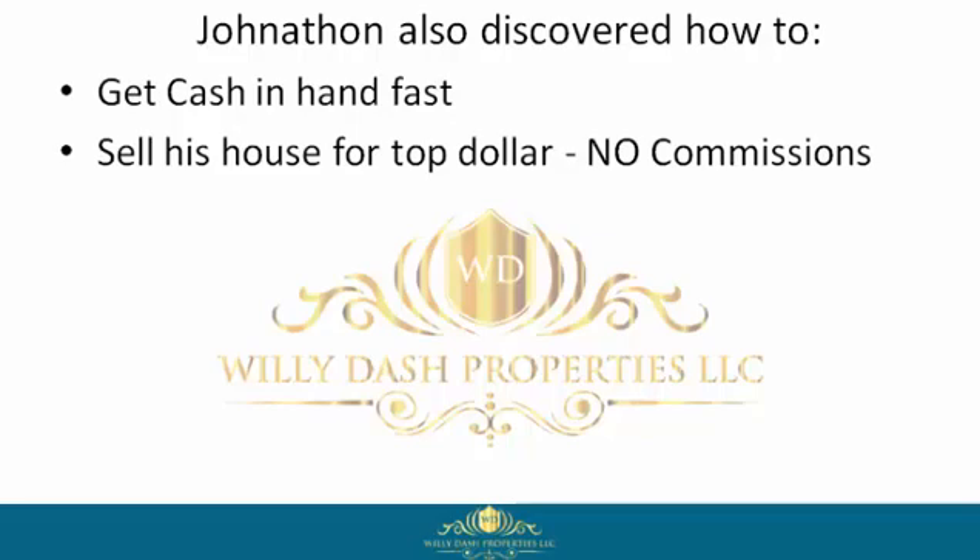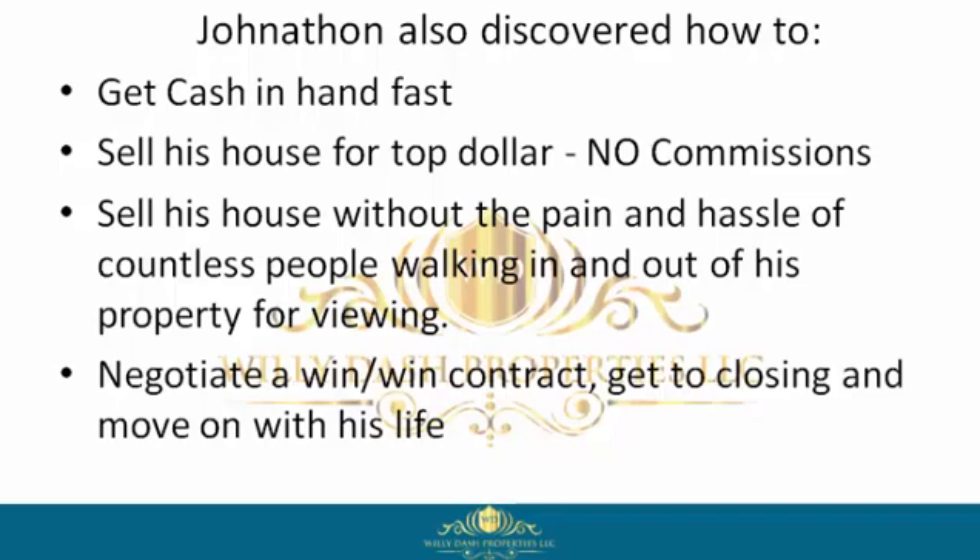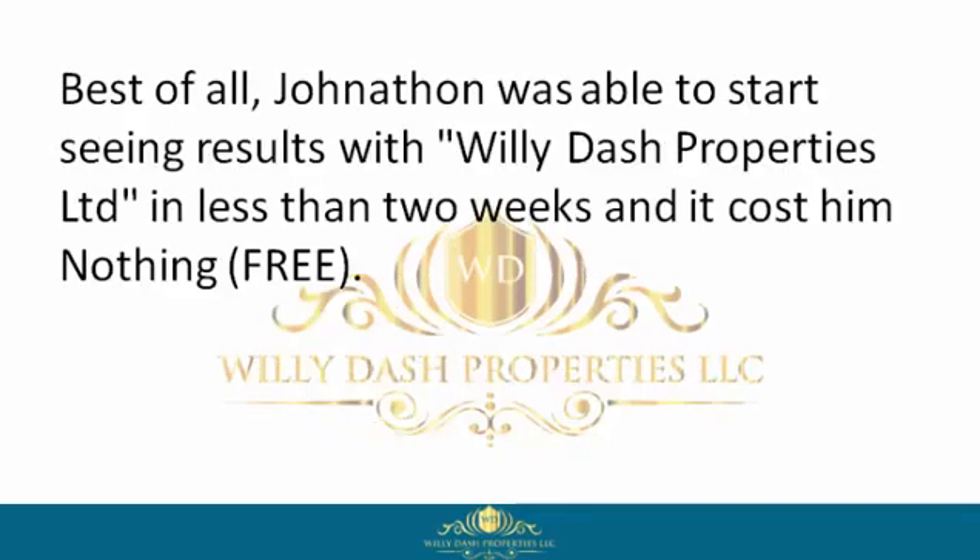He learned how to sell his house for top dollar with no commissions, sell his house without the pain and hassle of countless people walking in and out of his property for viewings, negotiate a win-win contract, get to closing, and move on with his life. Best of all, Jonathan was able to start seeing results with Willie Dash Properties Limited in less than two weeks.